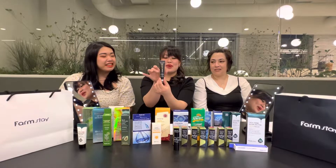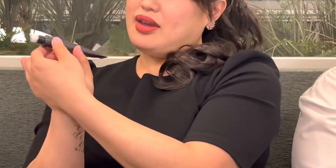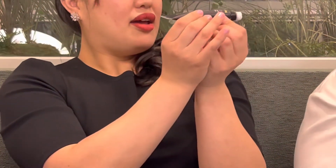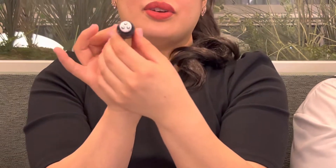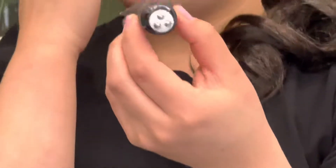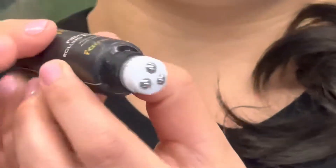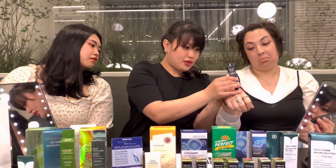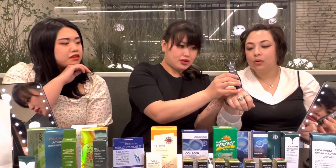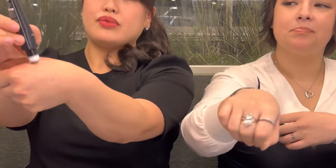This is what the product looks like but I want to show you the bottom because this is kind of unique — most eye rollers only have one ball. This one has three. The reason is that three balls are more gentle on your skin because the area under your eye is more sensitive and has a thinner layer. It also helps because the metal is cold, which helps deflate swelling.